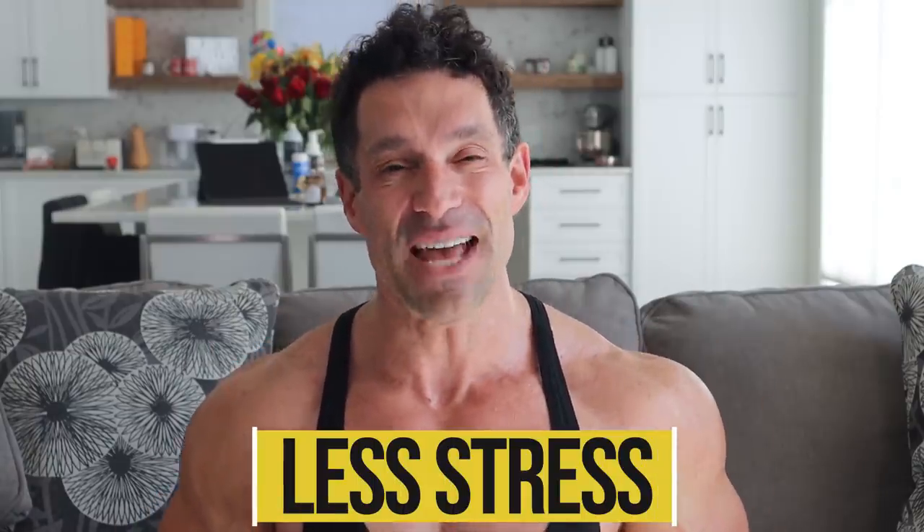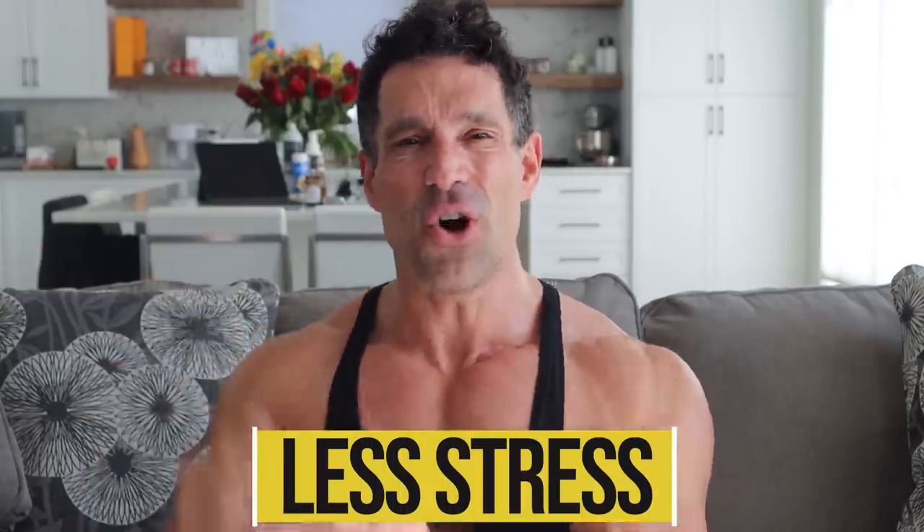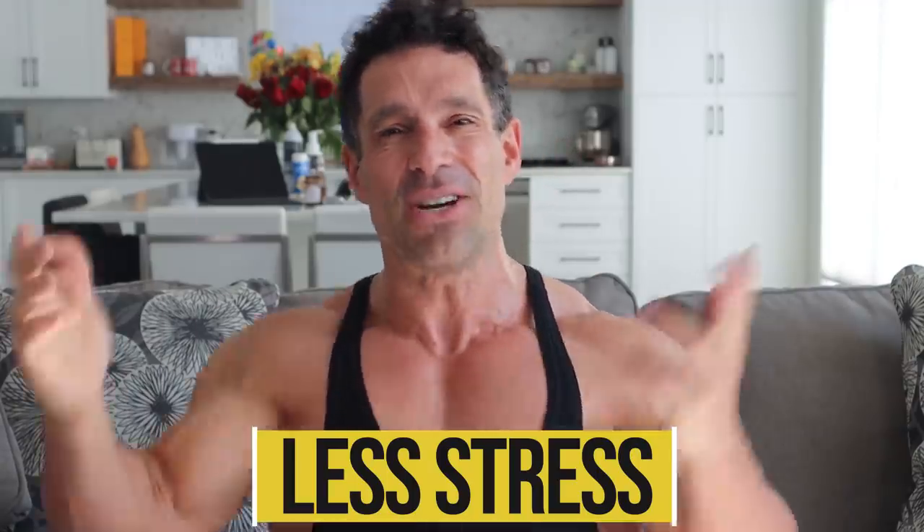Number ten: reduce stress. So many people deal with stress all day — work, kids, money, relationships. You need to learn how to relax. Exercise does it for me, releasing the stress. Maybe it could be yoga, watching a good movie, or getting a massage. Just relax and reduce that stress. If you reduce stress, fewer hormones will be disrupted in your body and you'll have a better metabolism.